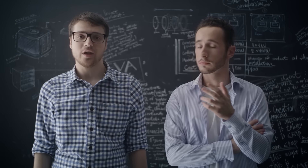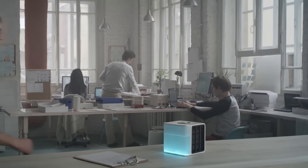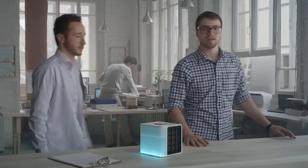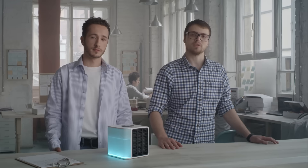We discussed this and came up with the idea of creating a personalized solution. We created Evapolar, the world's first portable air conditioner designed for personal use.